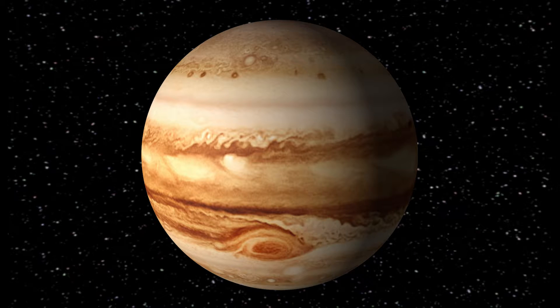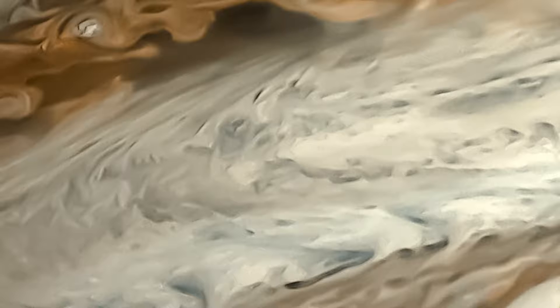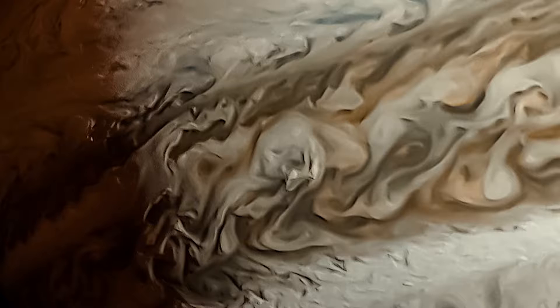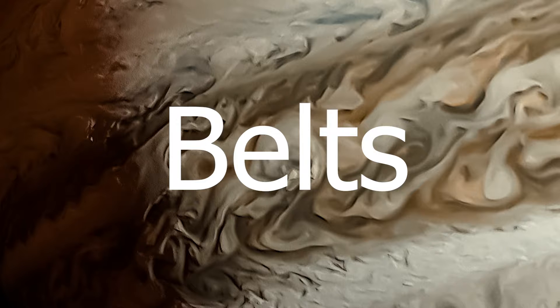The stripes of color on Jupiter are called its bands. There are two types of bands on Jupiter. The light colored bands are called zones — these are regions where gas in Jupiter's atmosphere is rising upward. The dark bands are called belts — these are regions where the gas in Jupiter's atmosphere is sinking downwards.